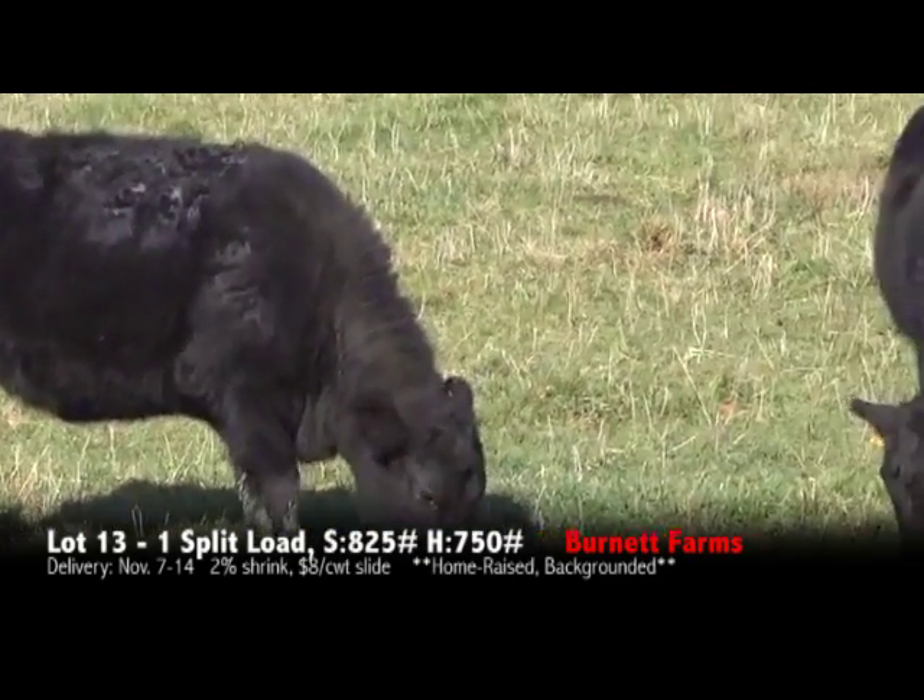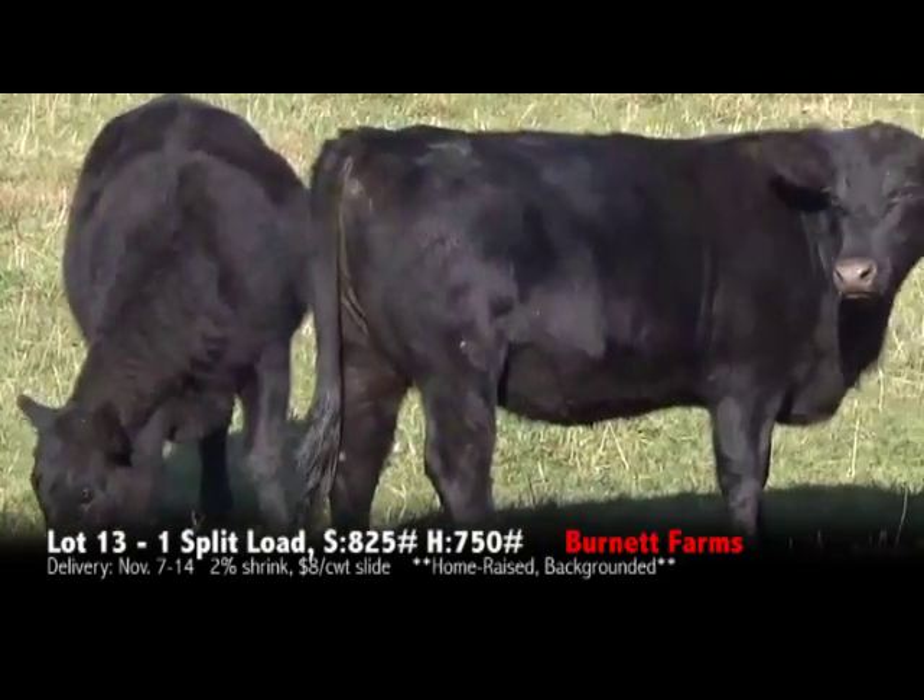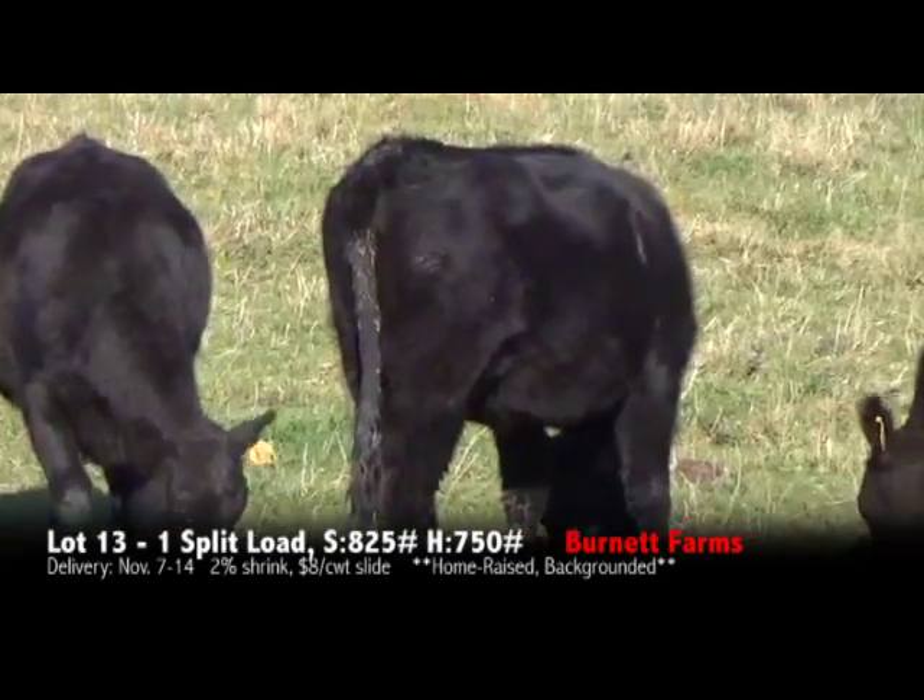Again, the feed is only used to keep these heifers coming. They are pasture and grass-raised cattle here in the mountains of Virginia.